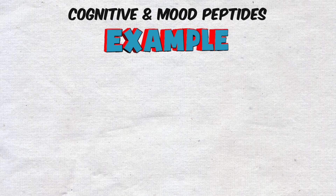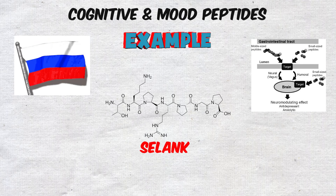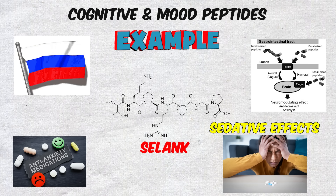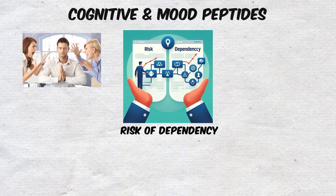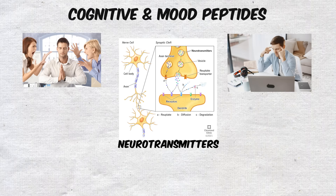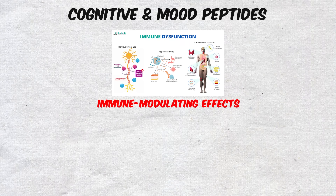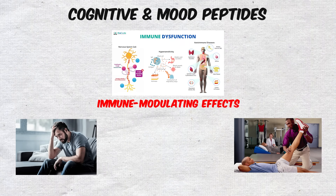One of the most notable examples is Selank, developed in Russia as an anxiolytic peptide. Unlike traditional anti-anxiety medications, which often come with sedative effects or risk of dependency, Selank is reported to promote calmness and focus without the heavy downsides. It works by modulating neurotransmitters like serotonin and dopamine, while also showing immune-modulating effects, making it a unique hybrid of mental and physical support.